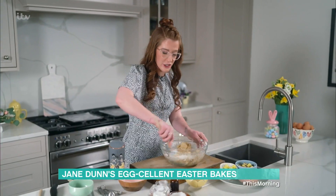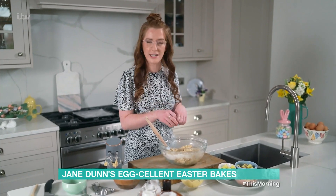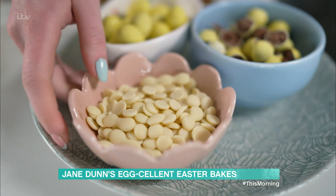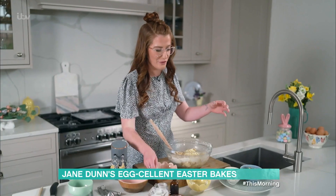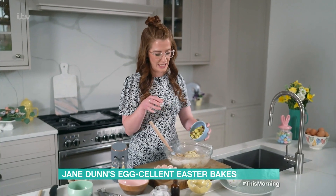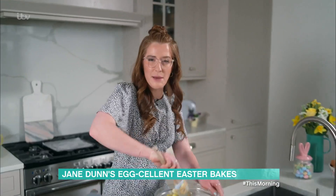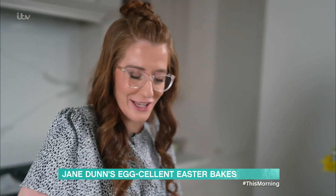Once your cookie dough is finished, it should look a little bit like this — a really thick, gooey cookie dough paste — and then you can add in all of the delicious bits, especially the chocolate. First up, I'm adding in 100 grams of white chocolate chips. And of course the most important bit is the speckled eggs. I tend to chop these ones a bit because then it goes a little bit further, but you can do what you want. It can be a bit messy, but it's fun. Delicious, thick and gooey.